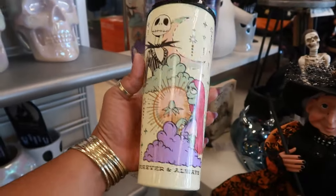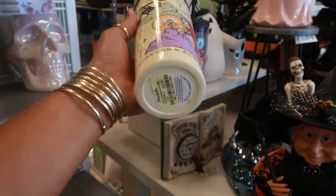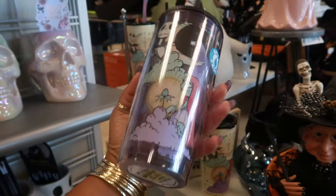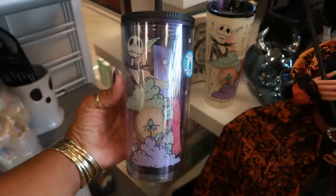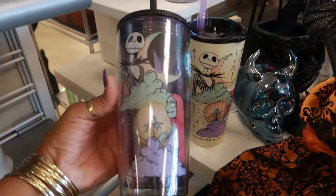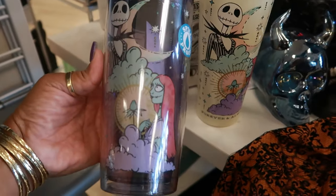Look at this tumbler. I like the picture on there. This is $13. And then there's also this one. They're pretty much the same, just different tops. That one has a silicone straw. Same picture, just a different look.